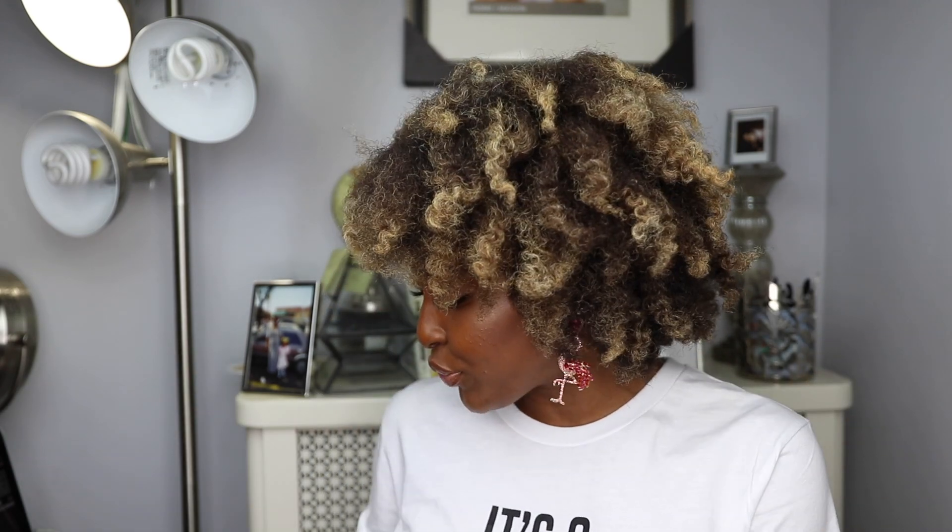These are the first three tools I think everyone should have, which makes detangling so much easier. Also with these brushes, it helps with curl definition. So if you're doing a wash and go or a twist out, while you have the product in your hair, go ahead and give your hair a pass with one of these brushes and I promise you that you will have better results.